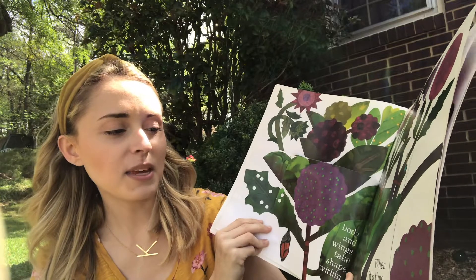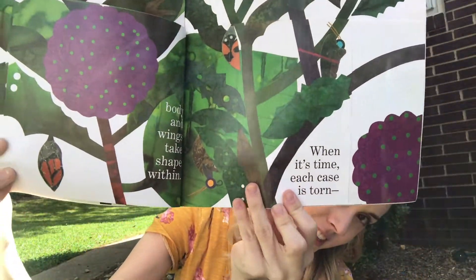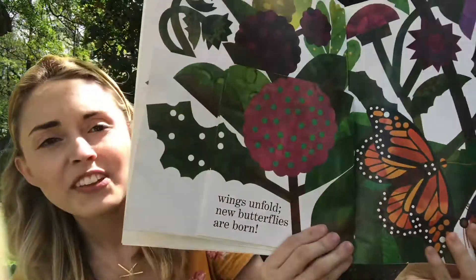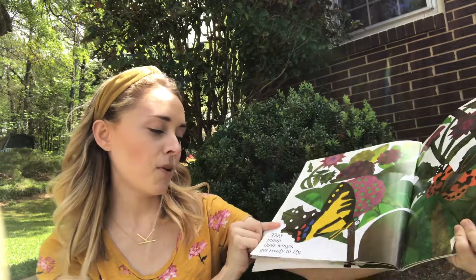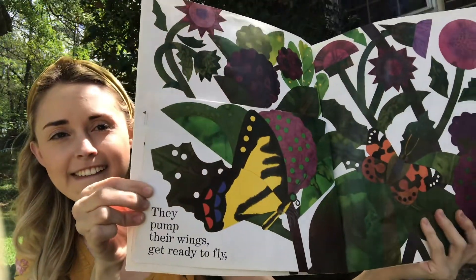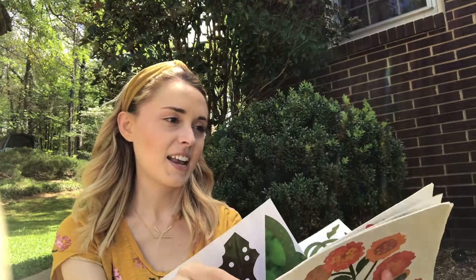When it's time, each case is torn. Wings unfold — new butterflies are born. They pump their wings, get ready to fly. So pretty!